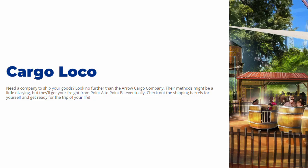The description for this new ride states: 'Need a company to ship your goods? Look no further than Aero Cargo Company. Their methods might be a little dizzying, but they'll get your freight from point A to point B eventually. Check out the shipping barrels for yourself and get ready for a trip of your life.'